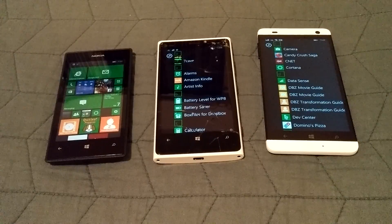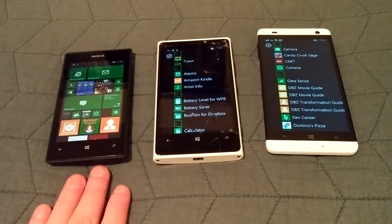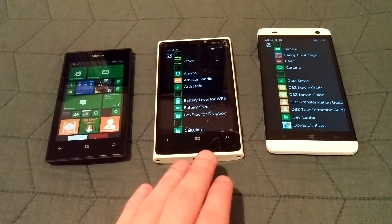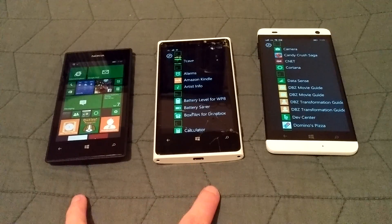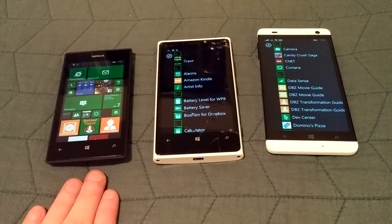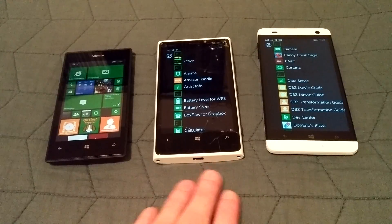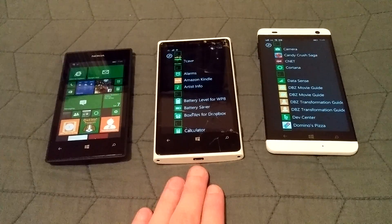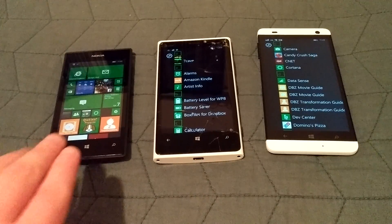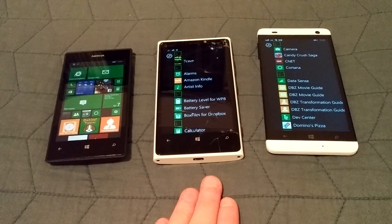Next we'll look at the processors — they're all running Snapdragon processors. The 520 is running a Snapdragon S4 at 1 gigahertz dual-core, and the 920 is also running a Snapdragon S4 but at 1.5 gigahertz dual-core. The big difference between these two is the frequency at which they run.